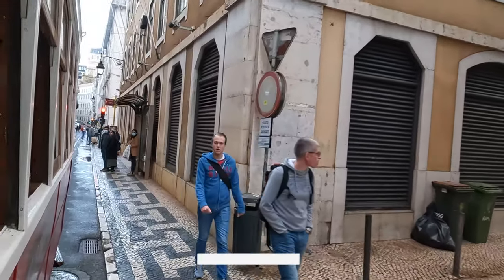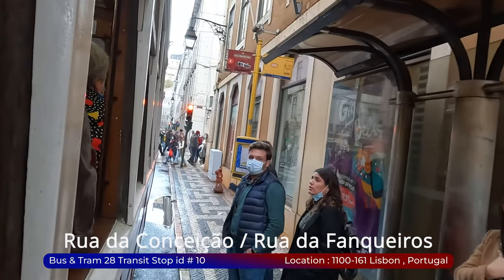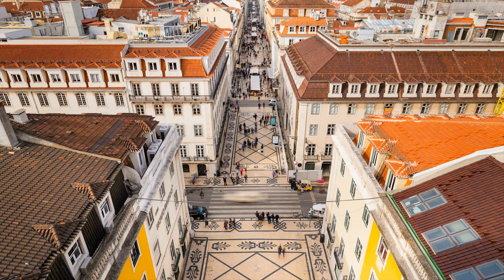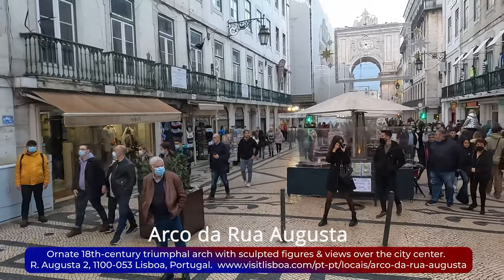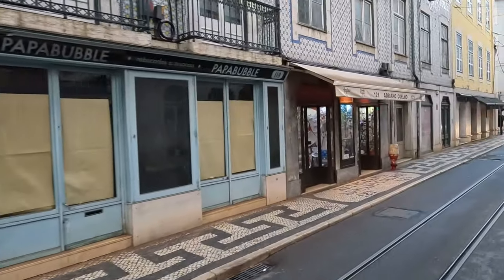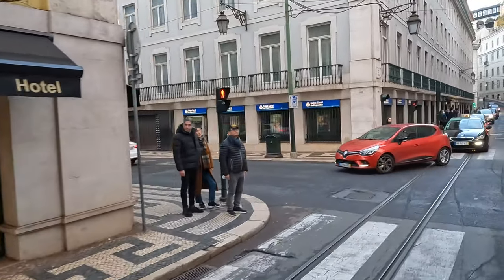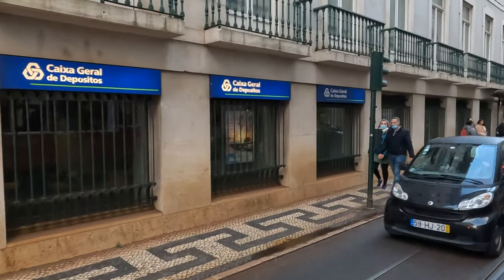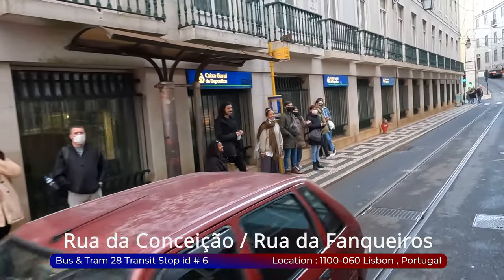Lose yourself in the hustle and bustle as you browse through a diverse array of offerings, from trendy fashion boutiques to traditional Portuguese shops. Here you'll find everything from vintage treasures to contemporary designs. Pause to refuel at cozy cafes and restaurants where you can savor local flavors and recharge. Both streets are steeped in history, with their cobblestone pavements and charming architecture serving as a testament to Lisbon's rich heritage. Take in the sights of ornate facades, hidden courtyards, and centuries-old landmarks as you wander through these atmospheric thoroughfares.